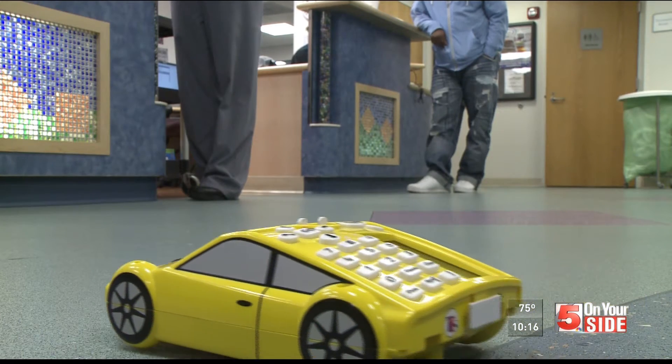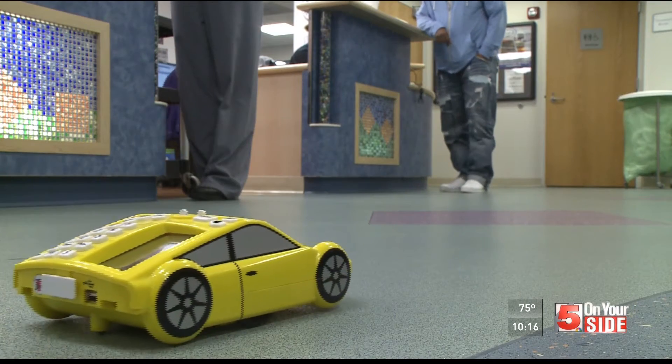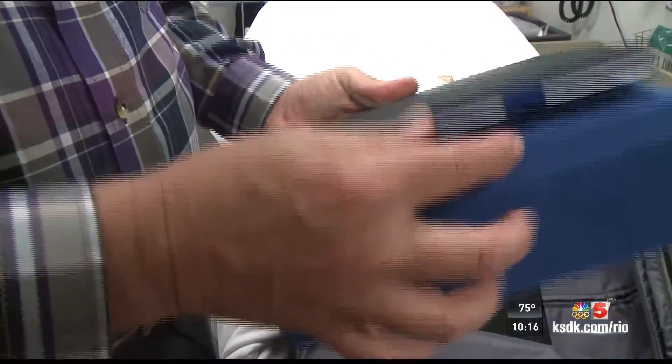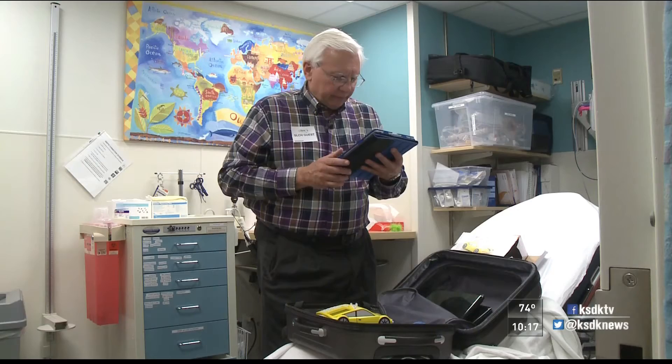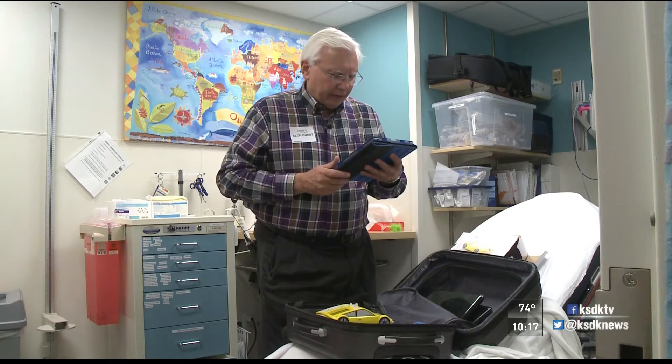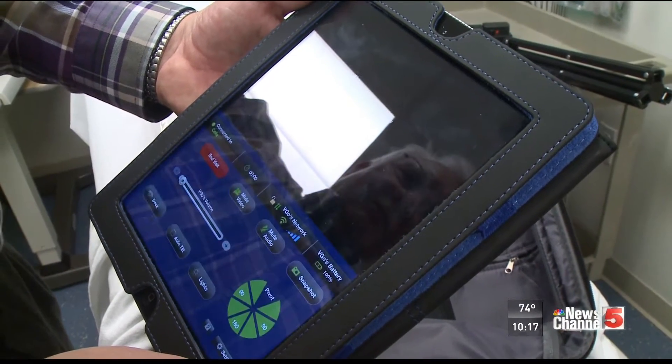I happen to live in an apartment near here and I'd walk by the children's hospital and it occurred to me that having kids do a virtual visit at the science center would be great fun for them. Dr. Keith Miller is a professor at the University of Missouri St. Louis. It's his mission to get kids interested in science, technology, engineering, and math. And he says one way to do that is with something called the Vigo robot.